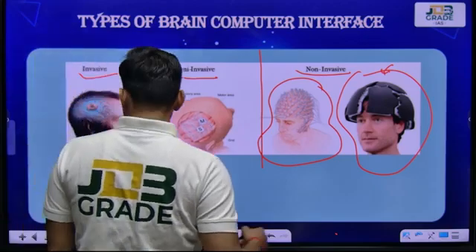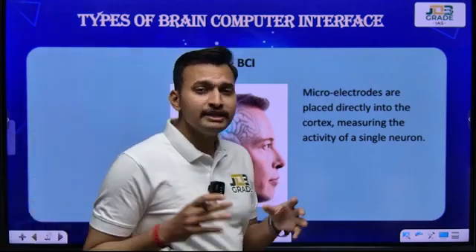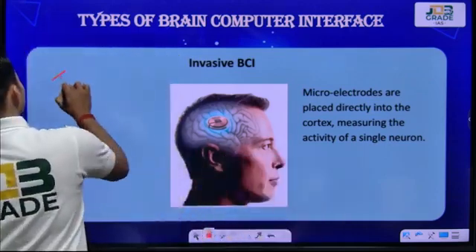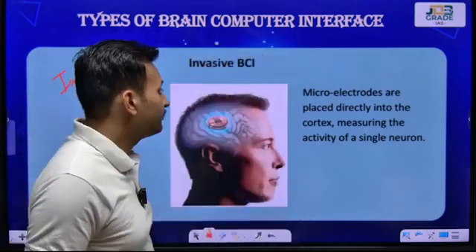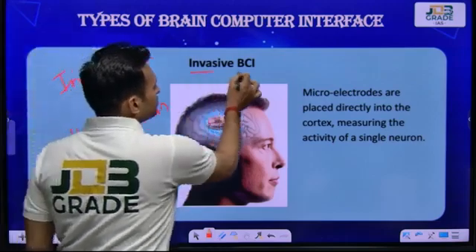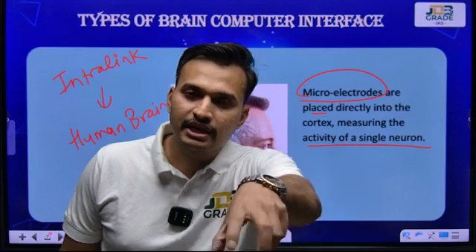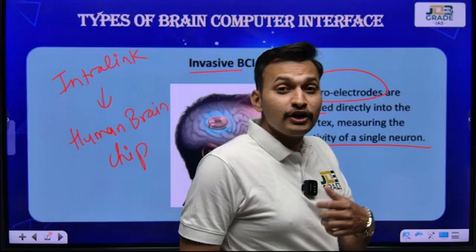For invasive BCI, you have seen this in many news articles and YouTube videos — Neuralink has successfully embedded a brain chip inside the human brain, a fully functional human brain chip. It is an example of invasive BCI, in which micro-electrodes are placed directly into the cortex — deep inside your brain, in the functional part. It can even judge the activity of a single neuron, collect that information, and present it to you.